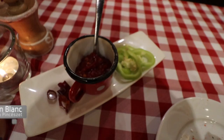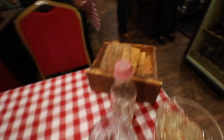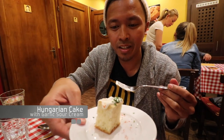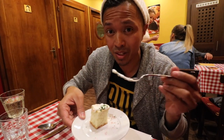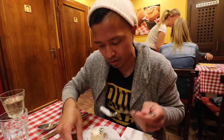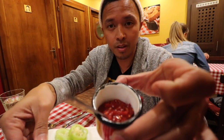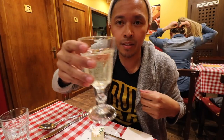So I got the Sauvignon Blanc and some hot spicy sauce. We're here at Hungaricum Bistro and I got this to start — it's a bread cake with sour cream. The sour cream is really sour and good, it's a nice thing to start off with. And this is their hot Hungarian chili. Can't wait to try that. And the Sauvignon Blanc — cheers.